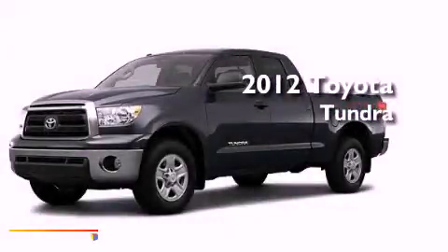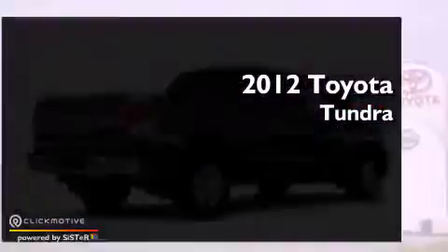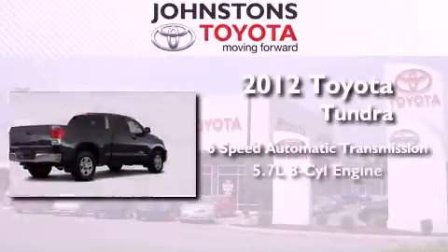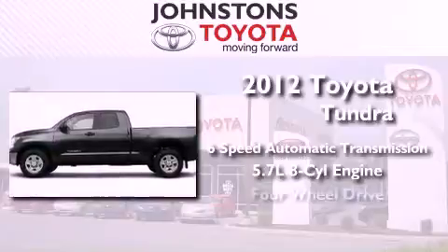This is a brand new 2012 Toyota Tundra. This vehicle has seating for 6 adults, a 5.7-liter V8, and 4-wheel drive.